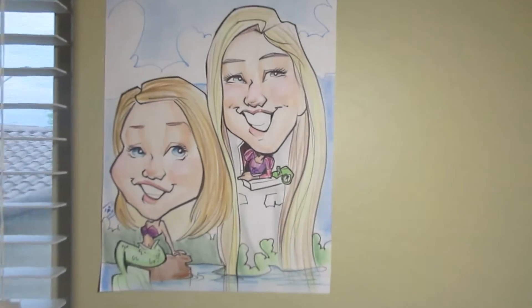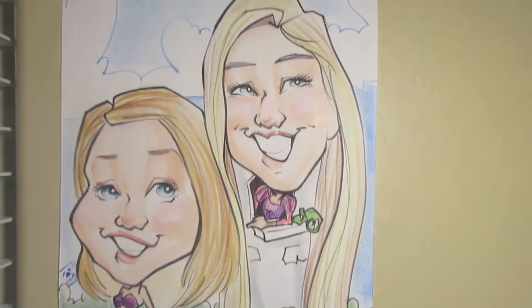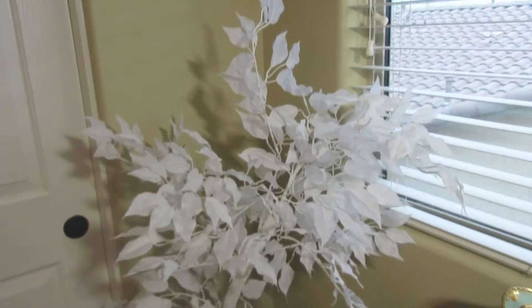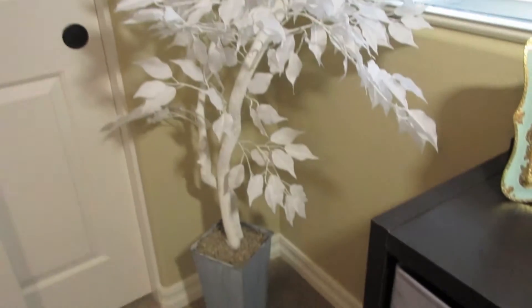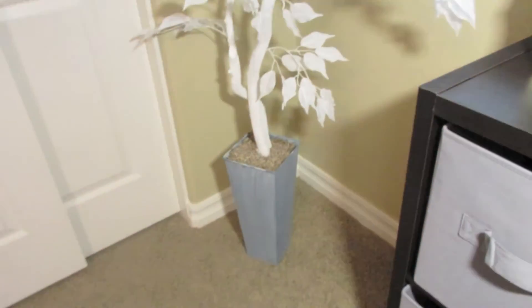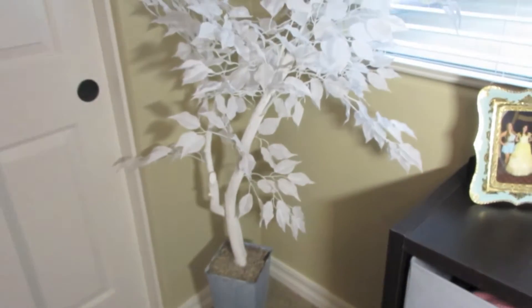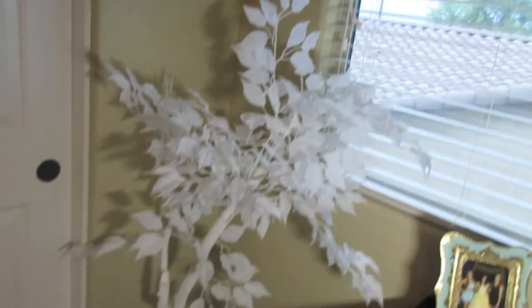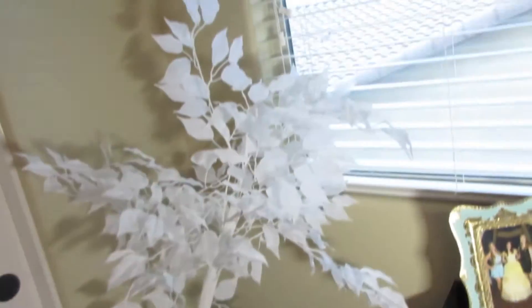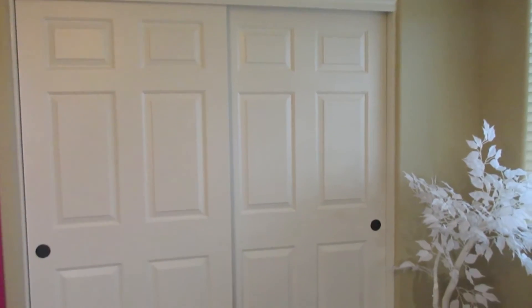I have this cute little picture of me and my friend - we were in Disneyland and got a caricature done as our favorite princesses. The next thing is this cute little white tree with a distressed paint look on the bottom and white leaves. It's super cute and goes perfect in that corner right next to my little bookshelf.